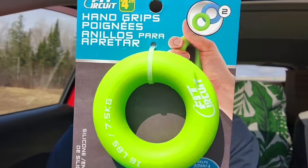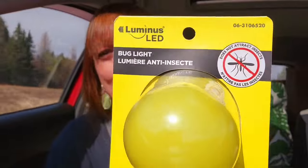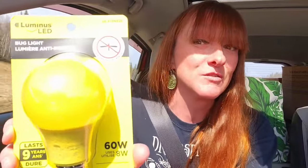These are by Fit Circuit — hand grips — and those were $4.25 each. They're squeezable weights that you squeeze with your hands. The top one is 16 pounds and the bottom one is 22 pounds. Me and my husband were fiddling around with them and you can really feel it when you squeeze them — I thought I'd give those a try. Like when you're sitting on a road trip, why not use hand grips? This LED bug light says right on it that it does not attract insects — it's 60 watts, and that was $3.00. Great option for a patio light.